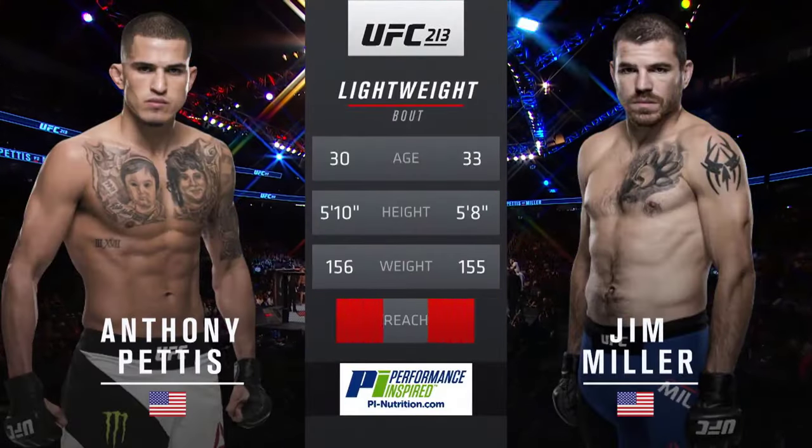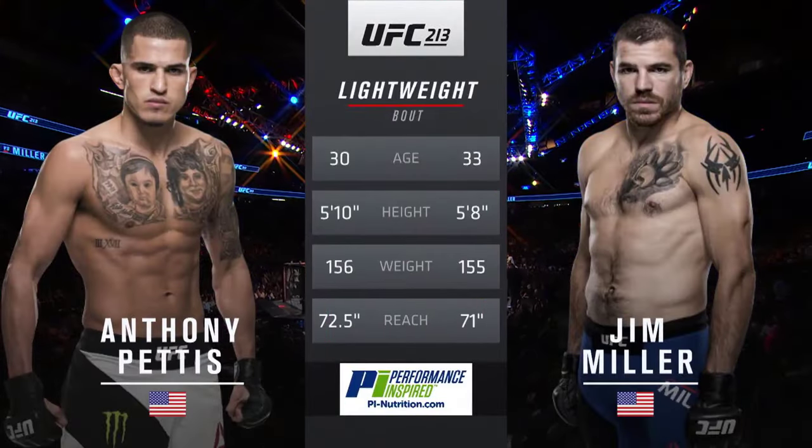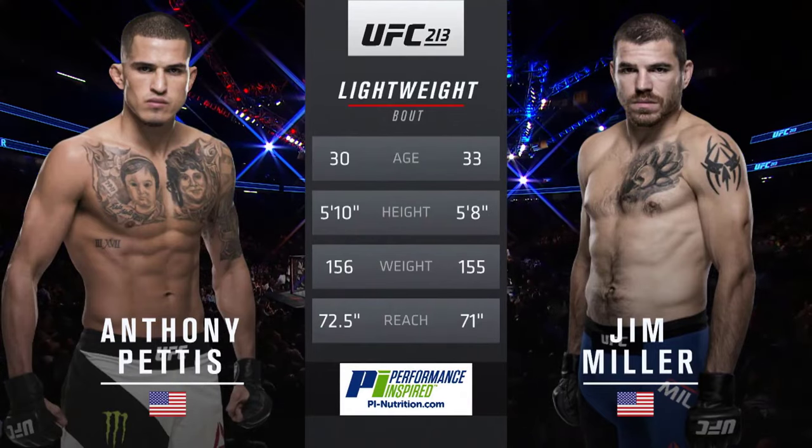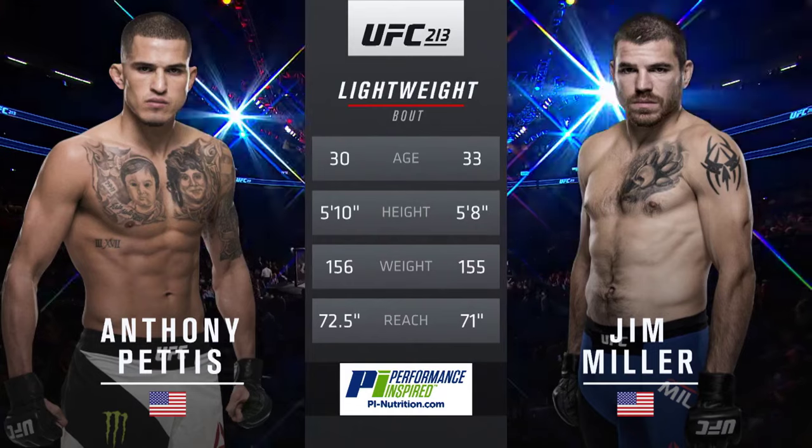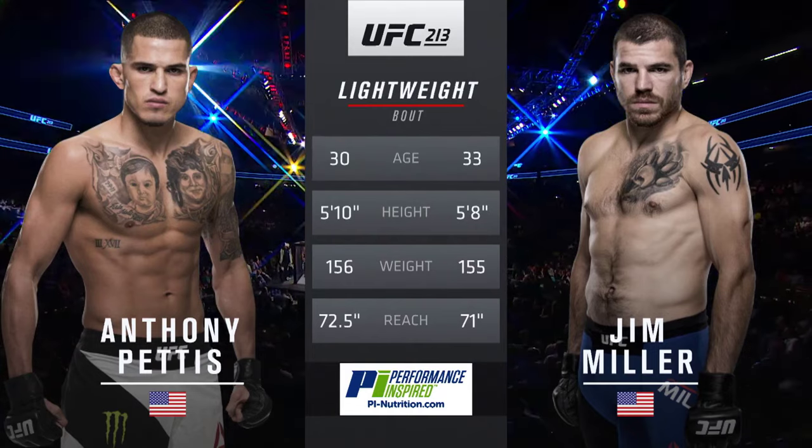Our Tale of the Tape is brought to you by Performance Inspired, the all-natural high-performance line of sports nutrition trusted by athletes and health enthusiasts. Visit pi-nutrition.com. Anthony Pettis, 30 years old. Jim Miller, the southpaw, is 33.